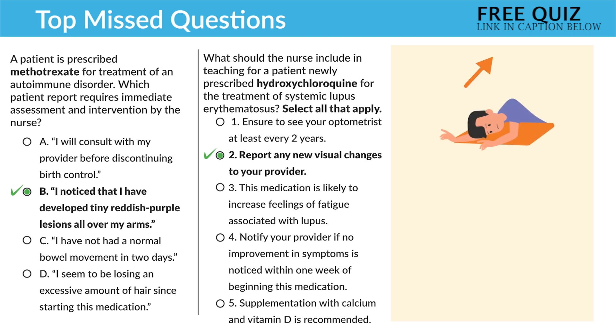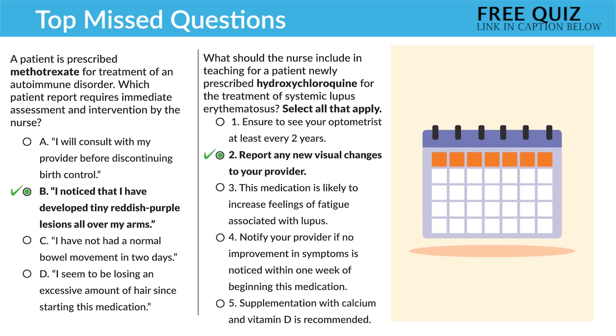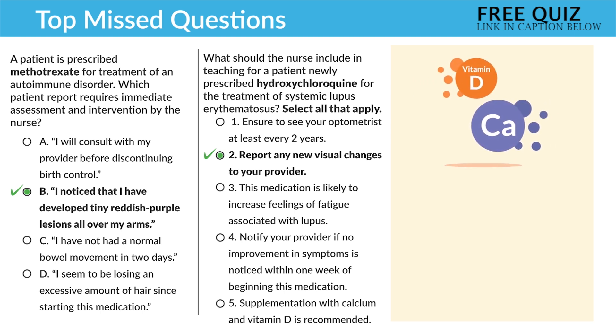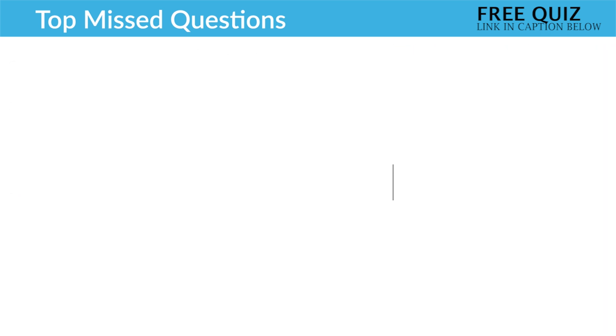Option three — 'this medication is likely to increase feelings of fatigue associated with lupus' — is incorrect. This drug actually helps increase energy and improve symptoms of lupus where we typically have fatigue. Option four — 'notify your provider if no improvement in symptoms is noticed within about a week' — is also incorrect. Like most immunosuppressants, this medication takes time to kick in, typically over a few weeks, not one week. And lastly, 'supplementation with calcium and vitamin D is recommended' is incorrect — it's not needed because this medication doesn't cause bone problems. Focus on the eye with hydroxychloroquine.